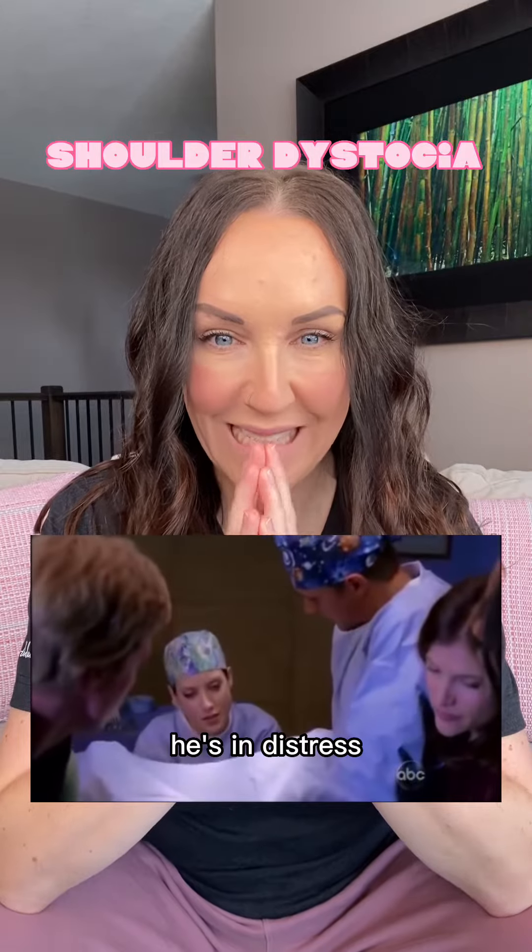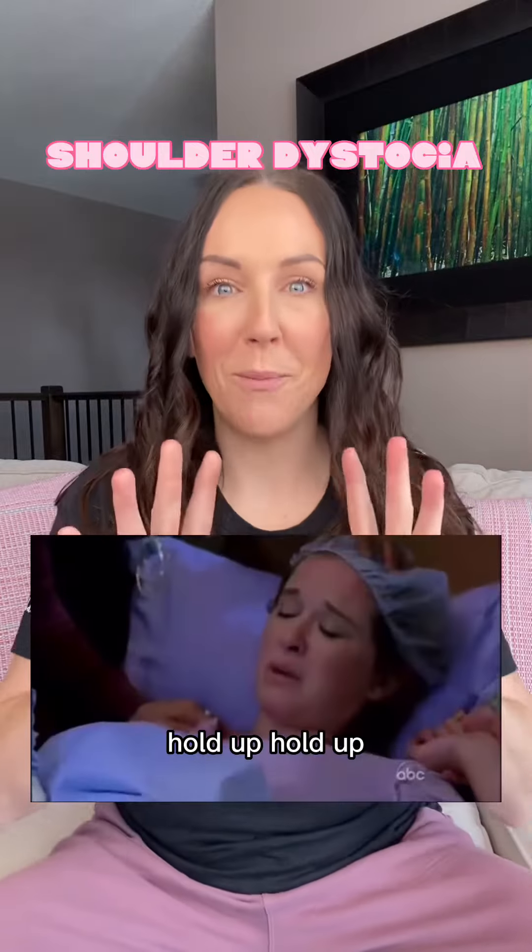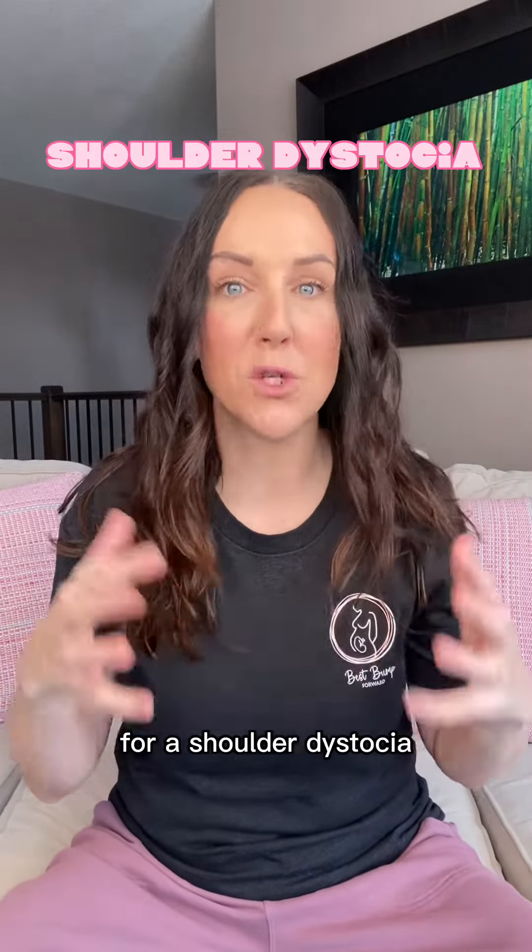Your baby's shoulder is stuck on your pubic bone. He's in distress. I'm going to have to insert my hand and push the baby back in. I'm going to do a c-section. That seems really intense for a first move for a shoulder dystocia.